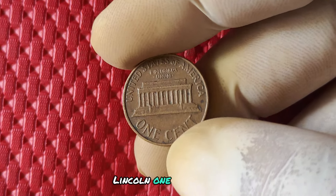Back in 1987, this was a significant year in the world of coin collecting because the United States Mint decided to omit the mint mark on some of the Lincoln one cent pennies produced that year. The absence of the mint mark has made these coins incredibly rare and sought after by collectors.